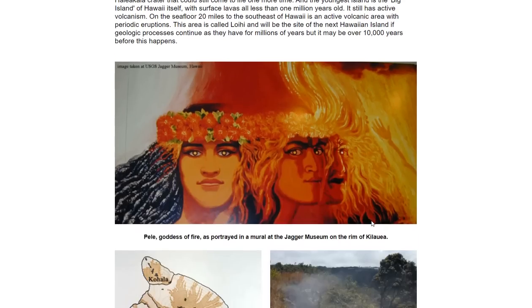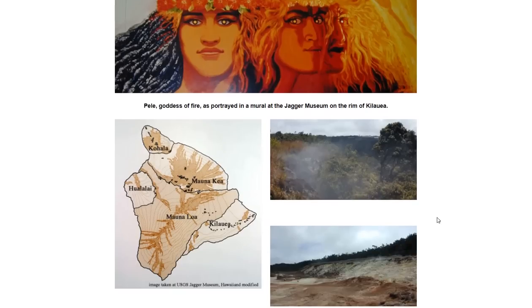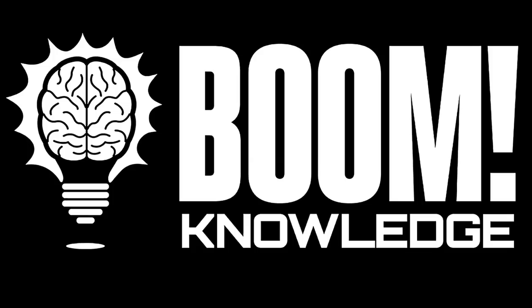Pretty fantastic. There's Pele, Goddess of Fire, as portrayed in a mural at the Jäger Museum. Because the Hawaiian Islands are only there because of volcanic activity, they worship the volcano. And that's a boom to knowledge — hope you got something out of the video. Subscribe to the channel if you haven't, share this with like-minded people, and if you live on the Loihi Seamount, be safe — we love you. We are just kidding.